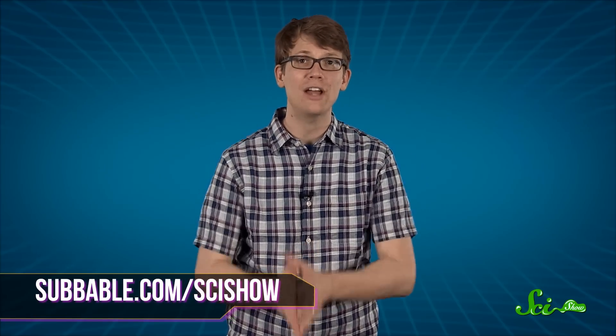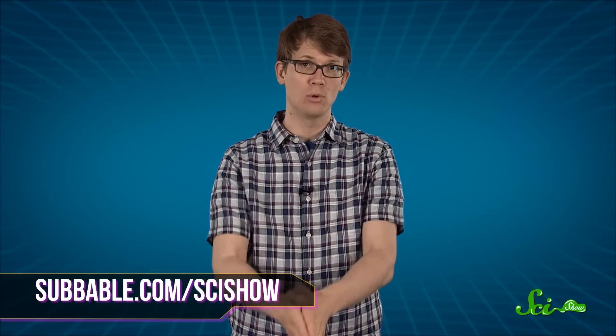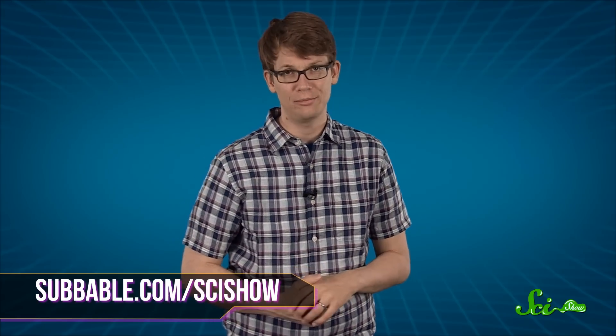Me, I'm just happy to observe — all the way from over here, keeping my distance. Thanks for watching the SciShow Dose, and if you'd like to keep exploring the world with us, go to subbable.com/scishow to find out how you can become a supporter. And don't forget to go to youtube.com/scishow and subscribe.